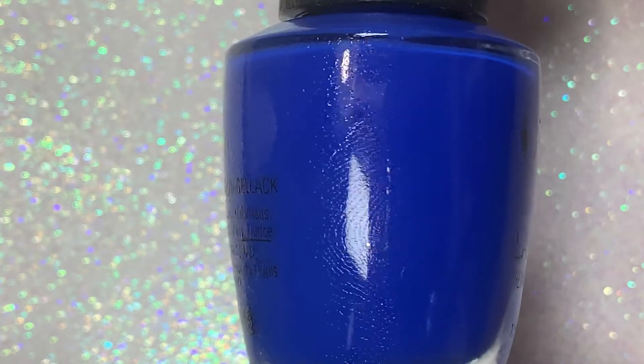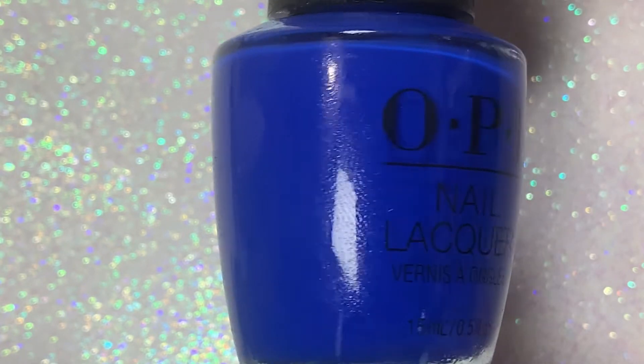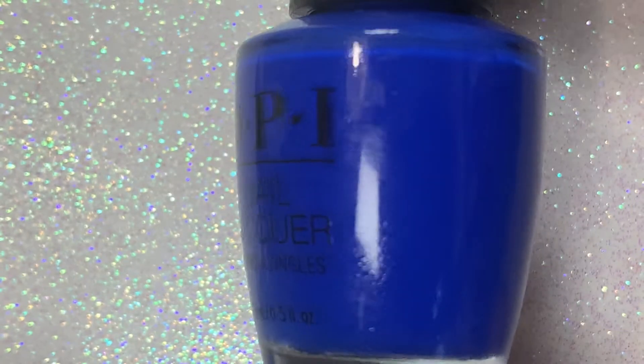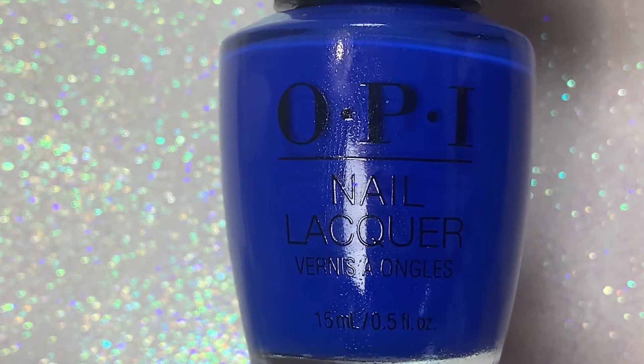On OPI's website, it says celebrate from midnight until mid-afternoon with this dramatic nail polish, which is a vibrant cobalt blue that will take you into the new year.